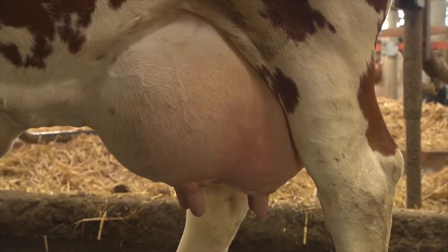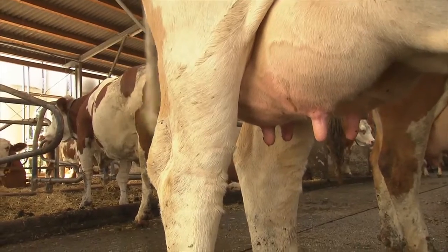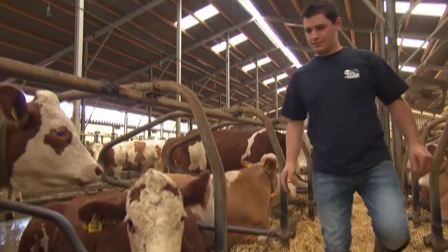These cows produce very high milk yields, but something is needed to ensure this is maintained — a farmer who manages his herd for optimum fertility.